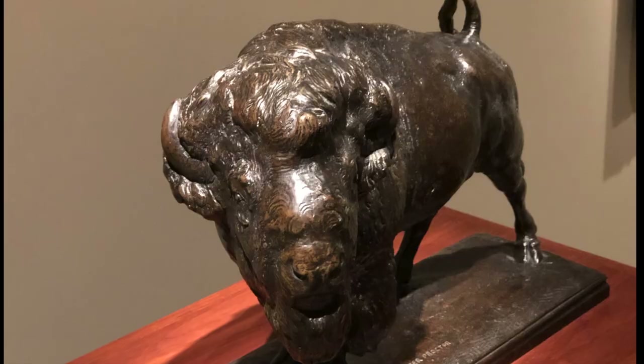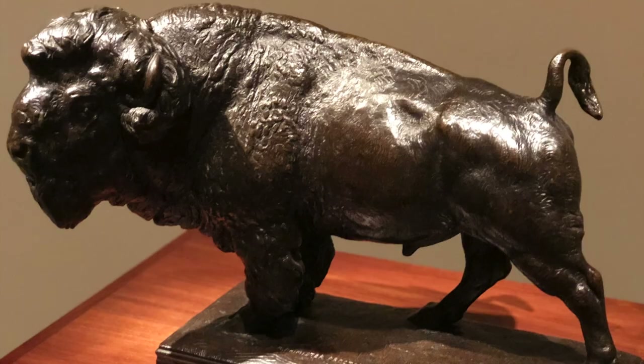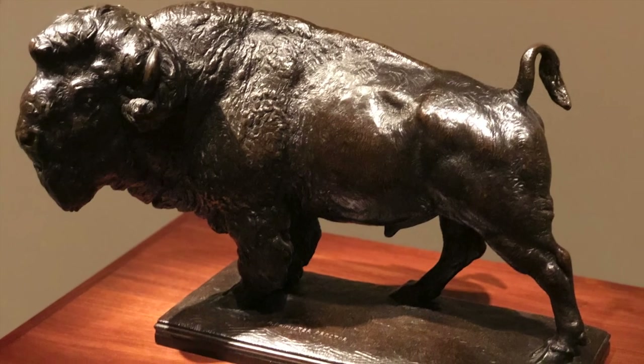The Bison Bridge has four sentinel bison, sculpted by renowned artist Alexander Finister Proctor. Proctor's 1912 model of the bison can today be found at the National Portrait Gallery.